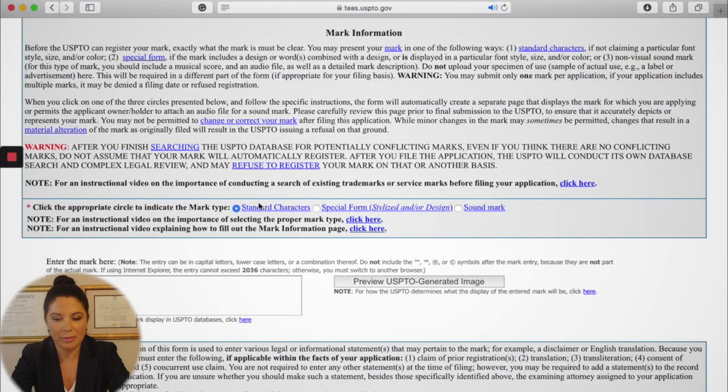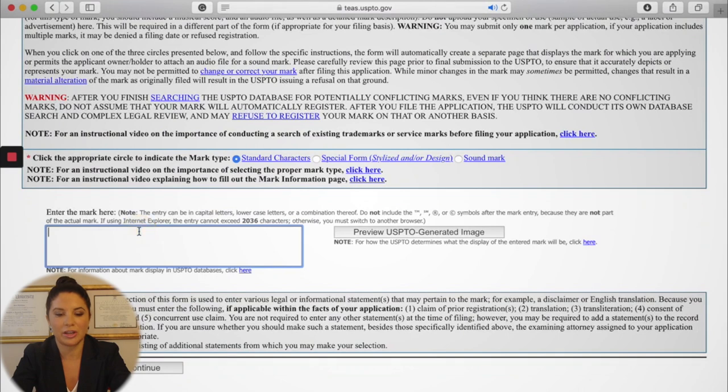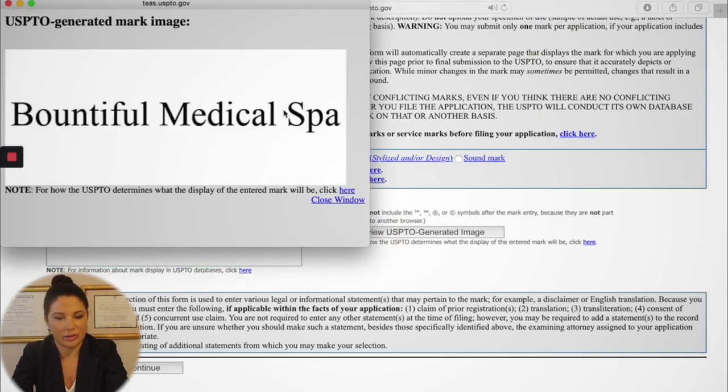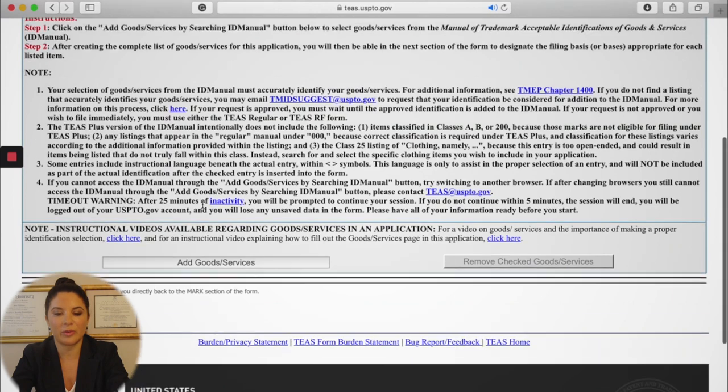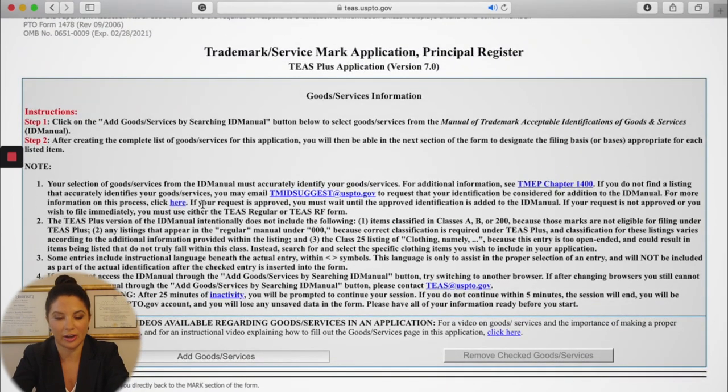Now we need to enter the words of the mark. The USPTO will generate an auto-image of the mark for you. Let's say the name of our business is Bountiful Medical Spa. We click on 'preview USPTO generate image.' Make sure there are no typos — there's no going back once this application is filed. If you want to go back you'll have to pay another fee. So verify there are no typos and then press continue.